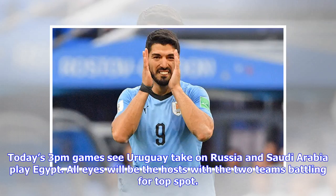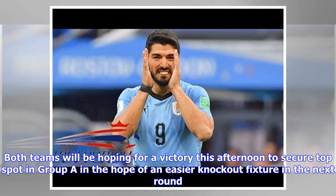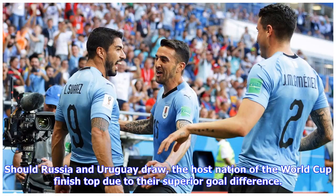Today's 3pm games see Uruguay take on Russia and Saudi Arabia play Egypt. All eyes will be on the hosts, with the two teams battling for top spot. Both teams will be hoping for a victory to secure top spot in Group A and an easier knockout fixture. Russia, the host nation, finished top due to their superior goal difference.